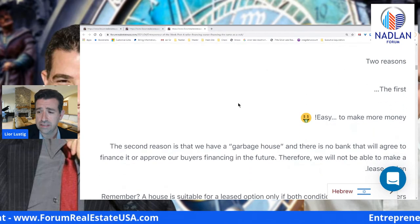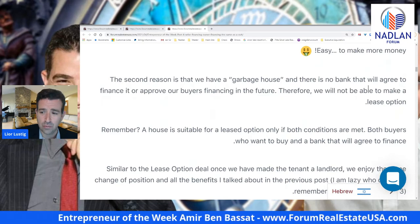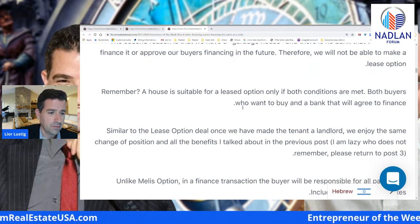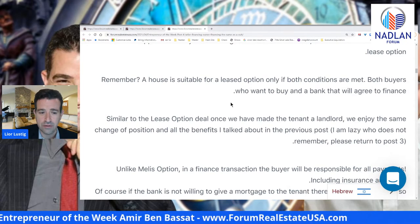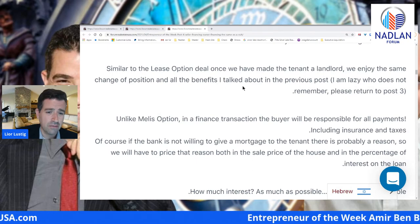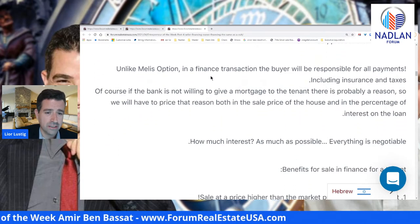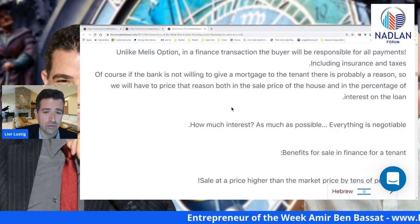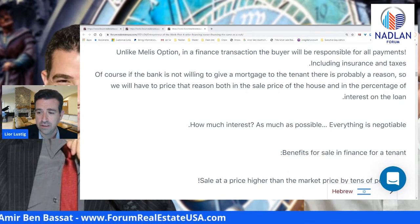Why should we do that? Two reasons. The first one: easy to make more money. The second reason is that we have a garbage house and there is no bank that will agree to finance it or approve our buyer's financing in the future. Therefore, we will not be able to make a lease option. Remember, a house is suitable for a lease option only if both conditions are met: the buyer will want to buy, and a bank will agree to finance. If the bank is not willing to give a mortgage to the tenant, there's probably a reason, so we will have to price that reason both in the sale price and in the interest rate of the loan. How much interest? As much as possible — everything is negotiable.